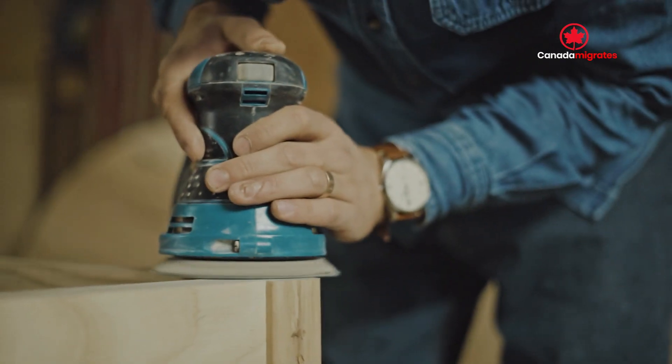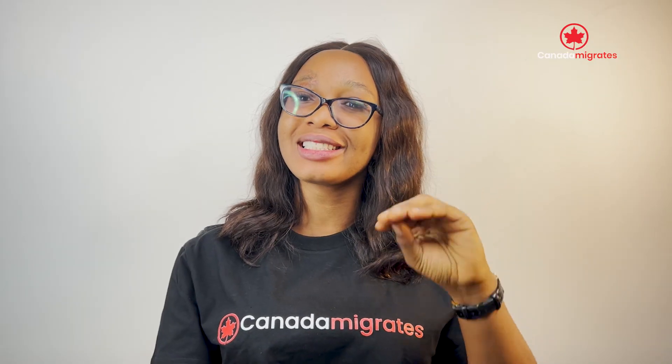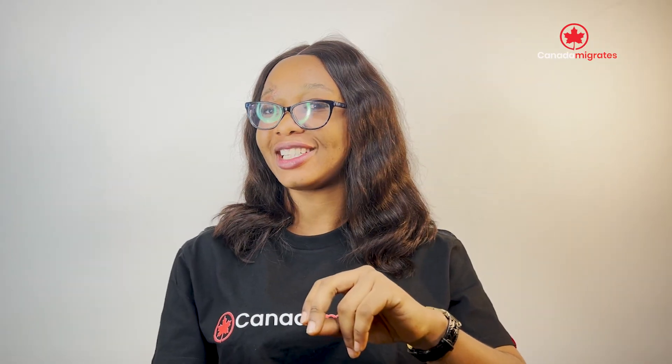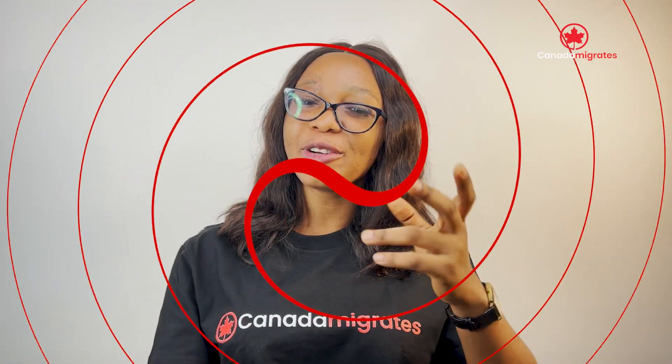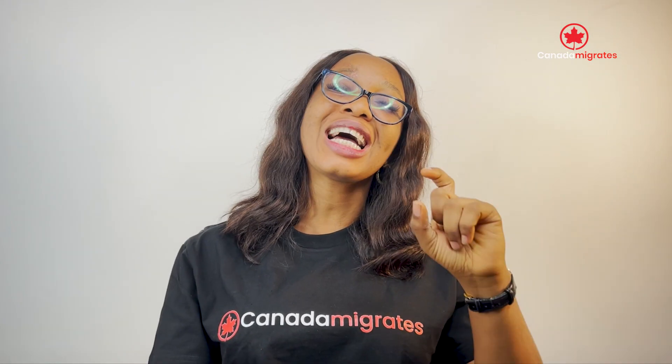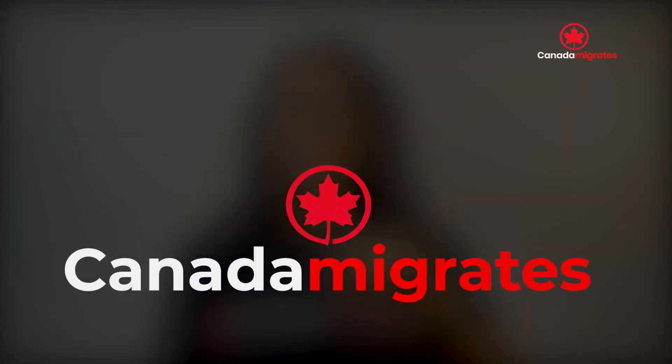Do you have the desire to work and earn higher in dollars, live in a comfortably safe environment, and enjoy the amazingly beautiful topography of Canada? If yes, this video is for you. Hello, and welcome to yet another intriguing episode on your favourite YouTube channel, Canada Migrates.